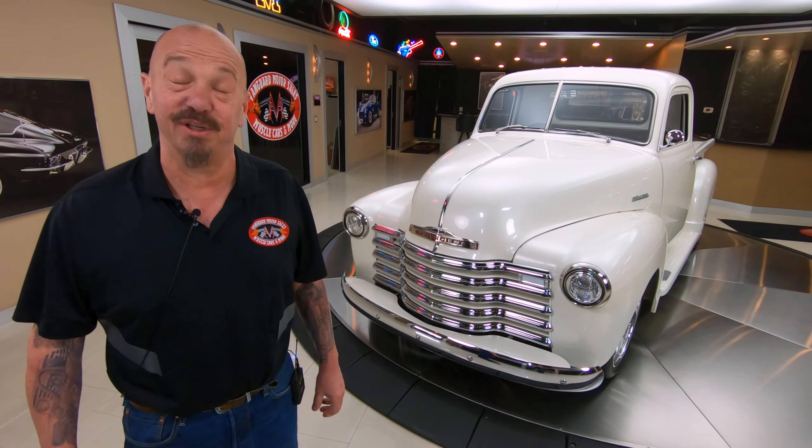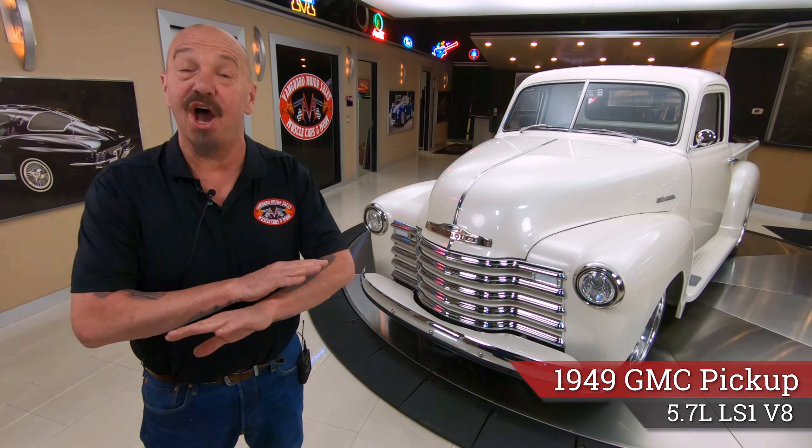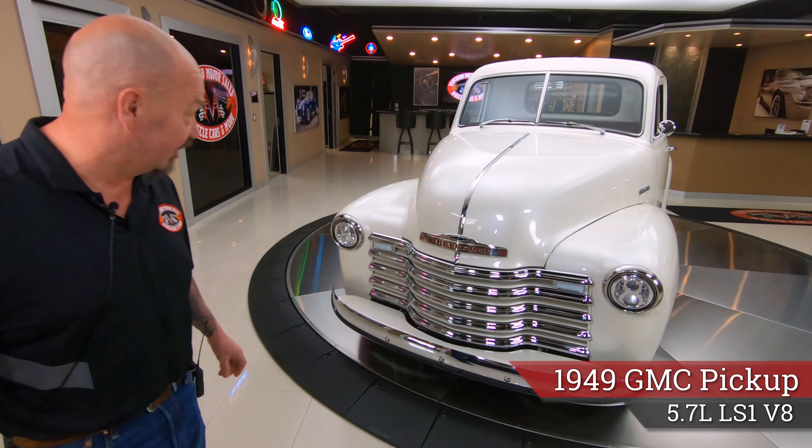Hey guys, welcome back to Vanguard Motor Sales. I'm Greg and that is a '49 Chevy pickup truck. There's an LS1 under the hood and underneath the truck is a completely customized frame. You're going to love checking it out. Let's take a nice close look.